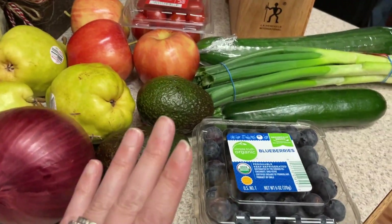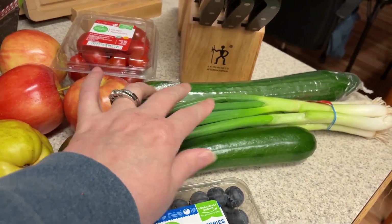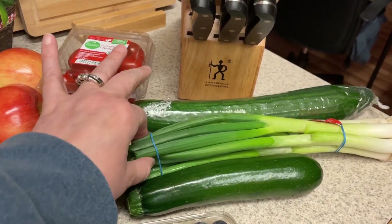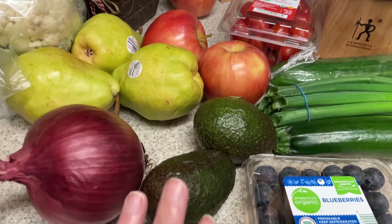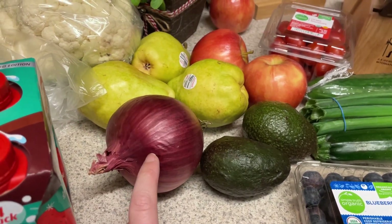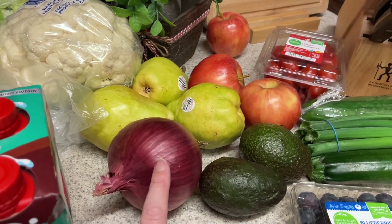Let's get into the haul. I have some blueberries for my oatmeal, a zucchini — I'm going to put grated zucchini in the chicken parm meatballs — green onions, cucumbers, and tomatoes for salads. I got three apples and three pears just for snacking, avocados, an onion, and I have a bunch of mini peppers left over, so I'm going to make some pickled mini peppers and add some onion in there as well.